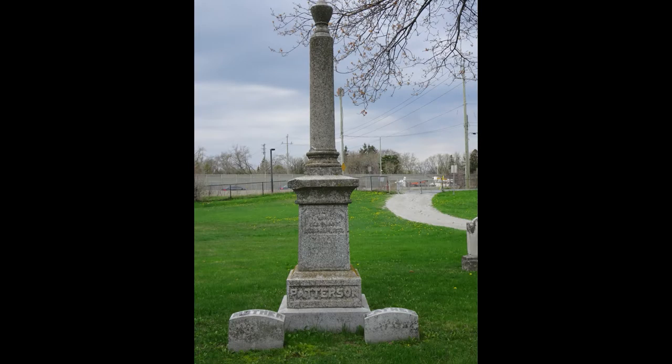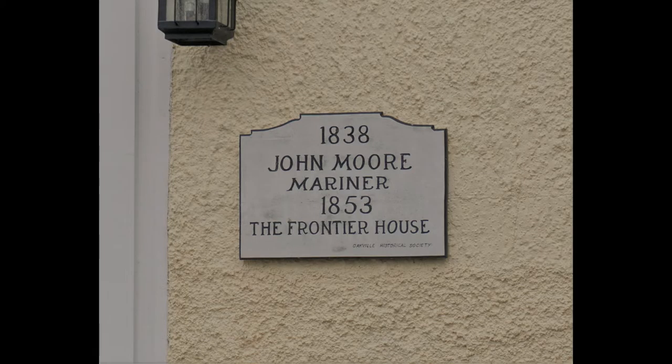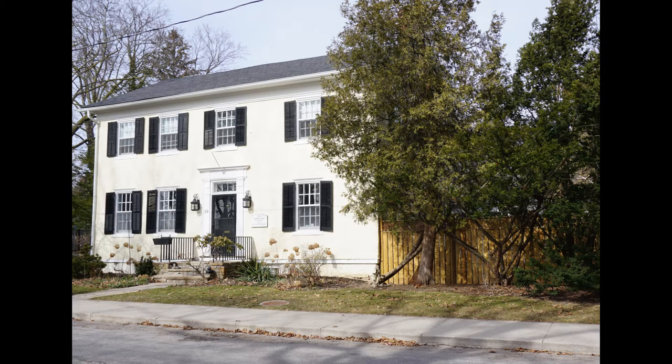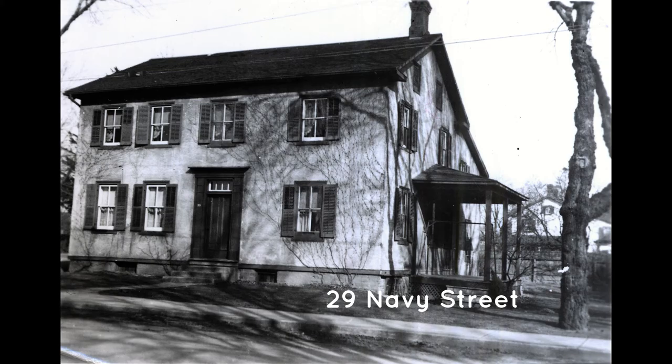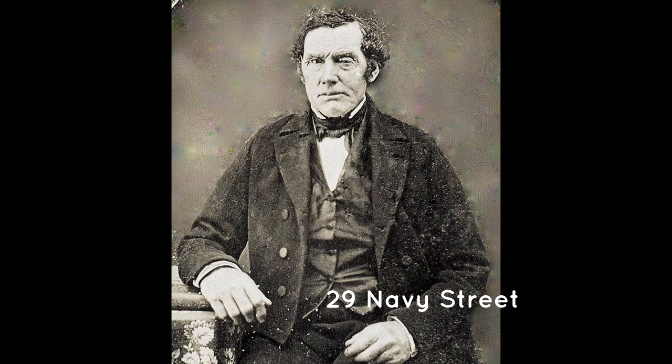He and his wife, Agnes Griggs, had eight children. Around 1866, he bought the lots just south of Front Street in what is now Lakeside Park, built a smaller home and rented out this house. It was sold in 1866 for $1,620. In the late 1870s it was renovated, including replacing the clapboard with brick and adding the balconies. The Pattersons are buried in the Oakville Cemetery beside the grave of Agnes's father.